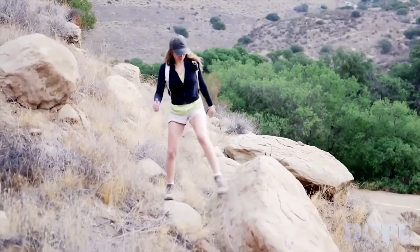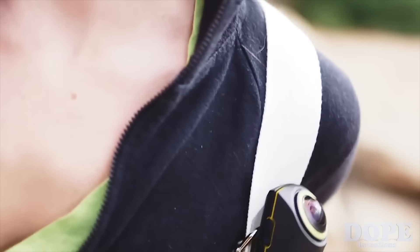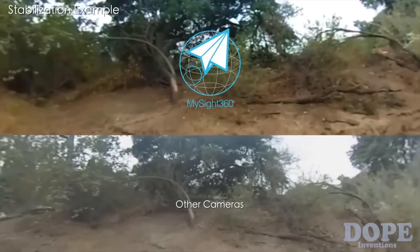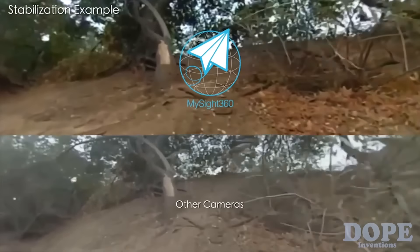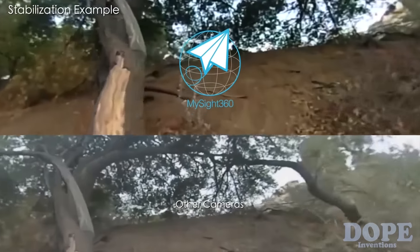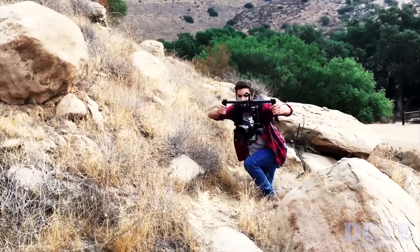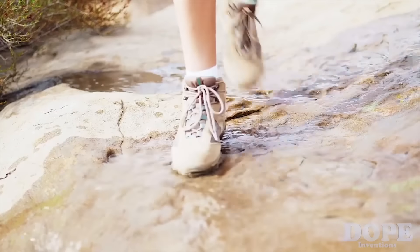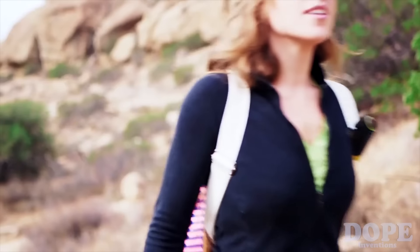And if the trail gets bumpy or the camera isn't in the right position, the MySight 360 keeps videos level with its built-in calibration. The horizon optimization ensures level viewing and makes sure your viewing quality isn't sacrificed by unexpected camera positioning or tilting. The stable calibration minimizes motion with gimbal-like quality without the excess weight and equipment. And it's water resistant, so the MySight 360 can capture the entire experience.